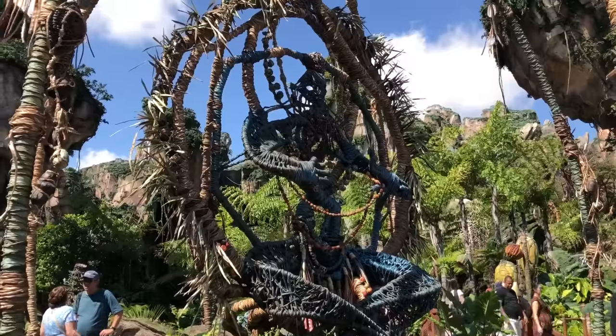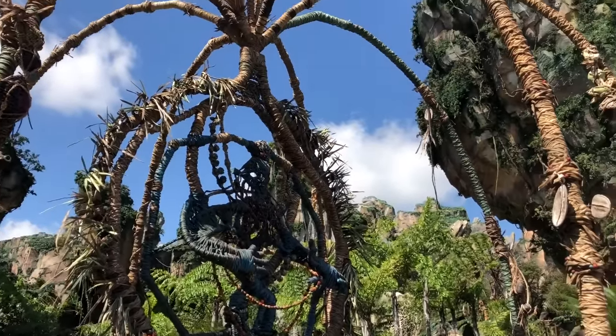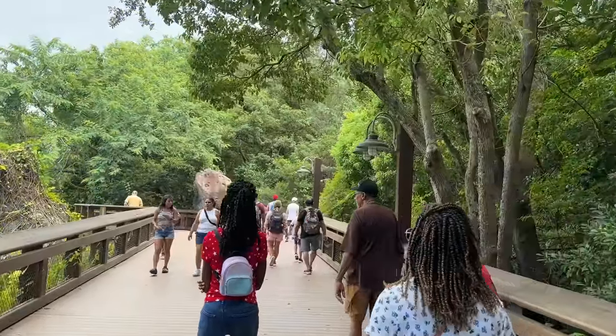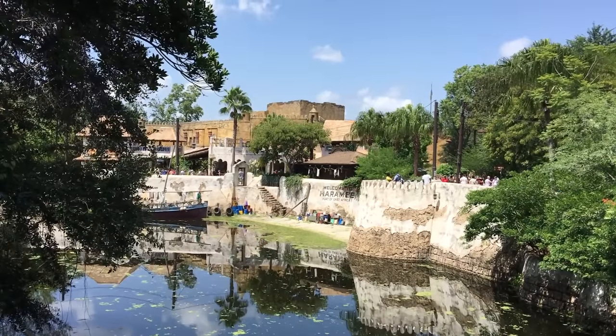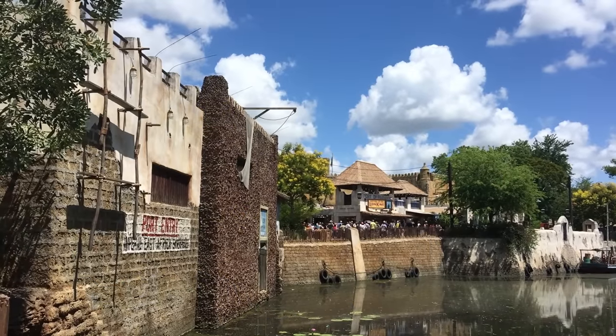Shortcut number three is Pandora to Africa. I use it all the time — it is so chill and relaxing. This is the walkway between Africa and Pandora, and it's one many guests don't use, but it's one of the most peaceful and picturesque strolls you're going to find in the whole park. You'll find this walkway by Festival of the Lion King on the Africa side, or down in the more lush part of Pandora if you're heading to Africa.